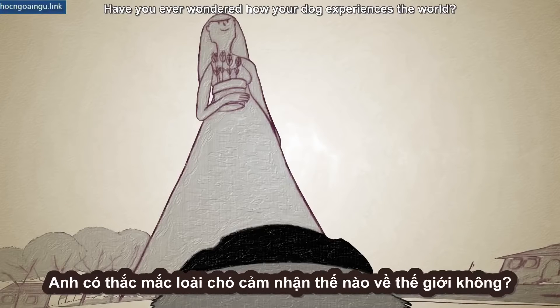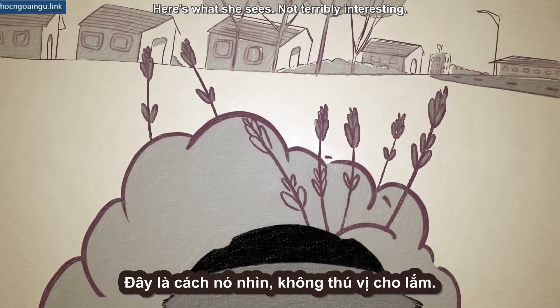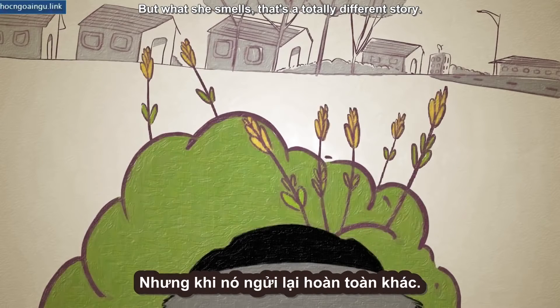Have you ever wondered how your dog experiences the world? Here's what she sees. Not terribly interesting. But what she smells, that's a totally different story.